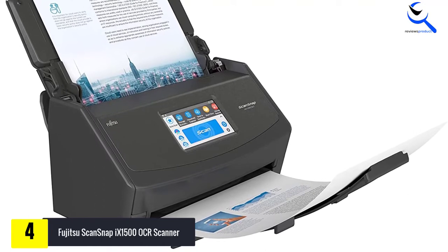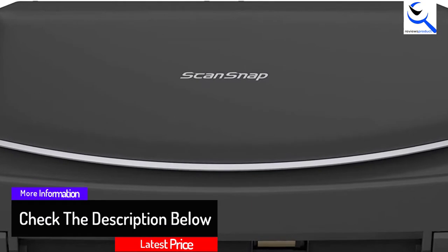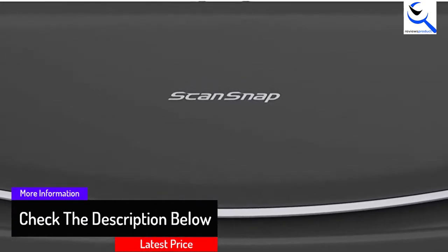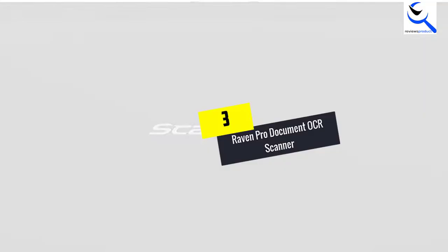If many people use the scanner, you can create unique user profiles and save the data to specific folders. It comes with ScanSnap Home that makes it easy to organize and manage your business, classroom, and home.